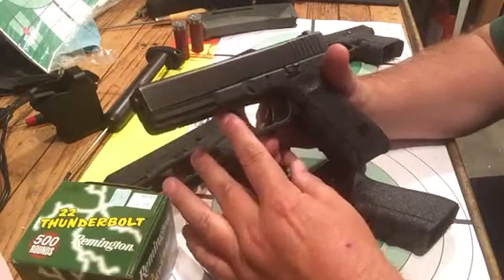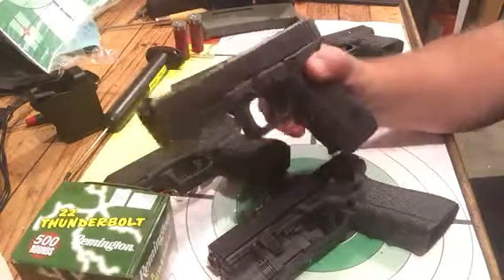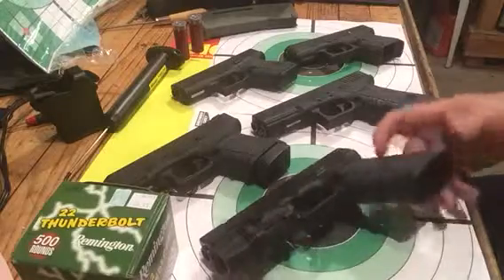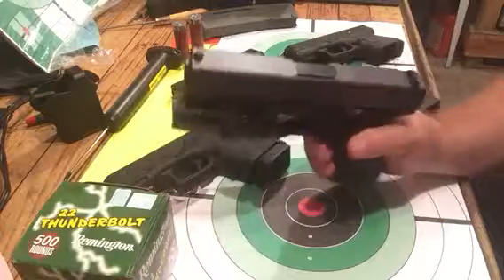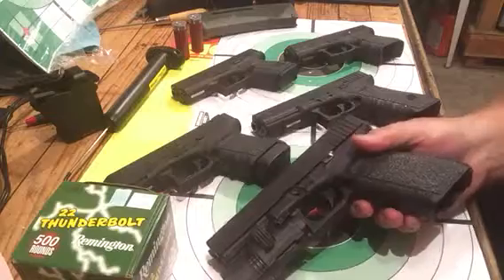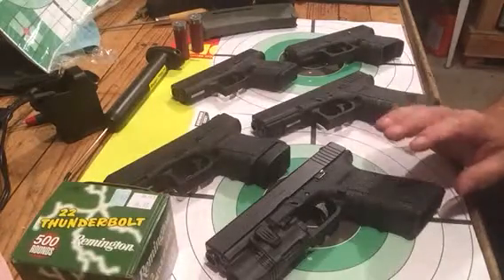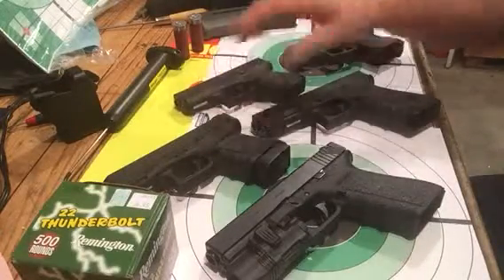It's not a compact package by any means, but it's really fun to shoot and I shoot it more than I do the rest of them. As far as .45s go, the 21 is the smoothest shooting .45 I've ever had. I've had all types of 1911s and I like them, but as far as smoothness and recoil management, I really like the 21 better than any .45 I've ever owned.